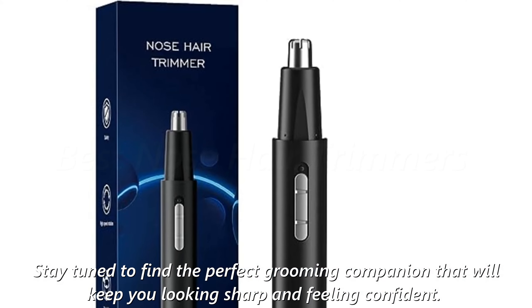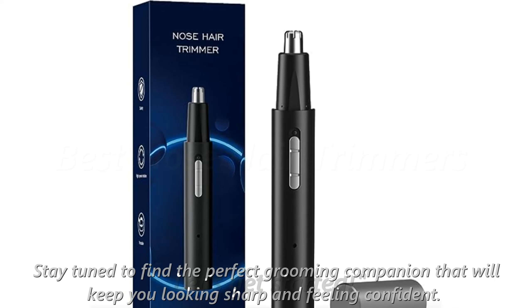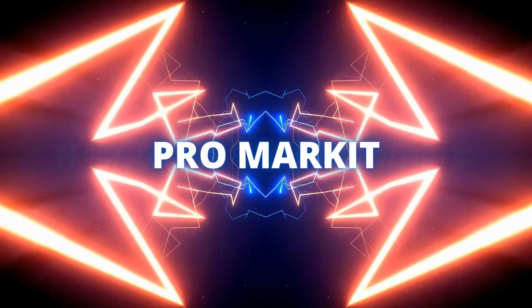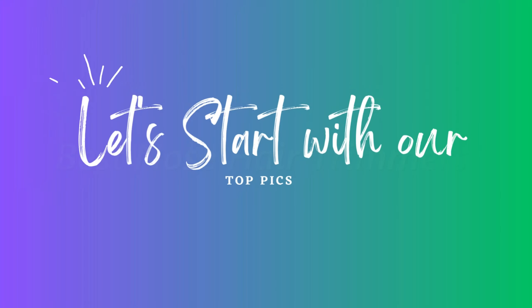Stay tuned to find the perfect grooming companion that will keep you looking sharp and feeling confident. Let's get started. Let's start with our top picks.